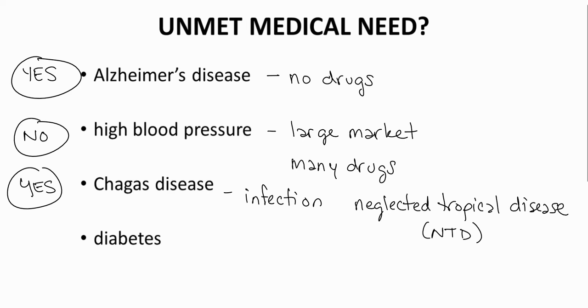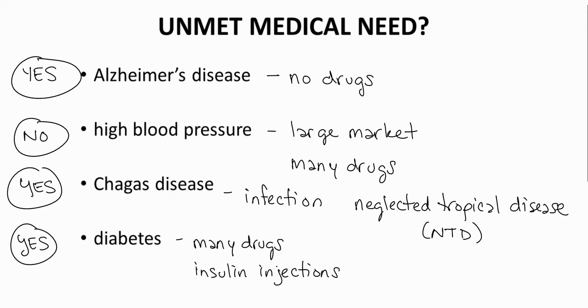How about diabetes? While many diabetes drugs are on the market, advanced diabetic patients require insulin injections. Insulin injections are painful and pose infection risks. An oral form of insulin would be of great benefit to patients and is an unmet medical need — so yes, if we could get oral insulin.